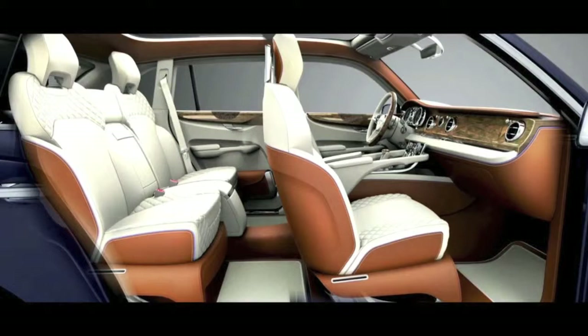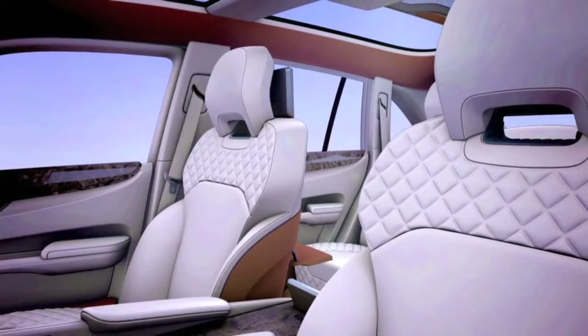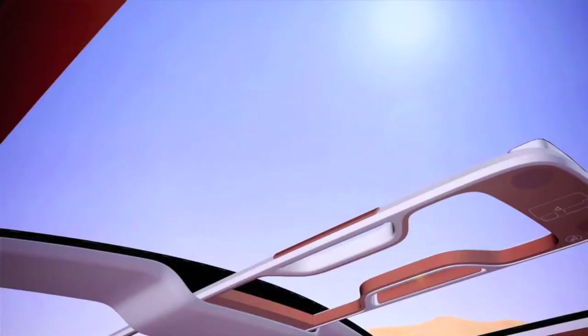Being inside the Bentley is all about well-being. It's about the ambience created by the materials, but also in this particular case with an SUV you have an elevated seating position and panoramic views. The car feels really strong and sure-footed, so it's a very safe experience driving this car.